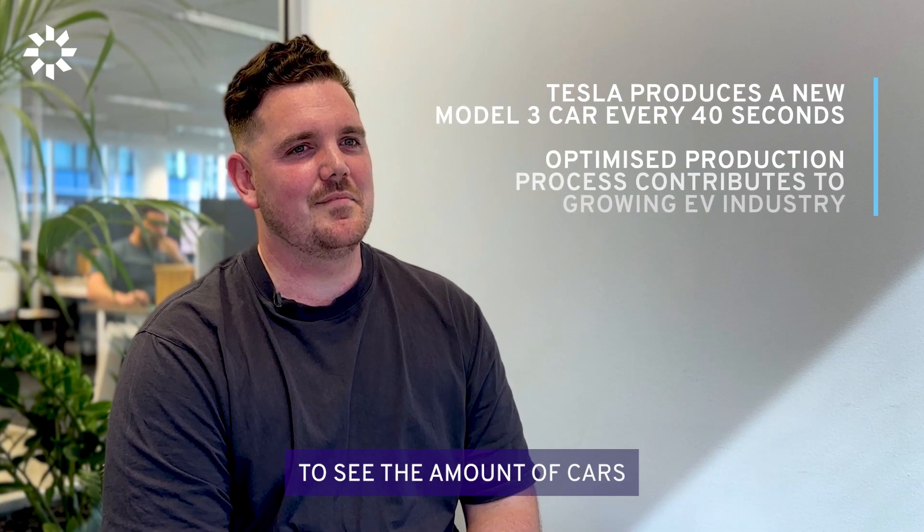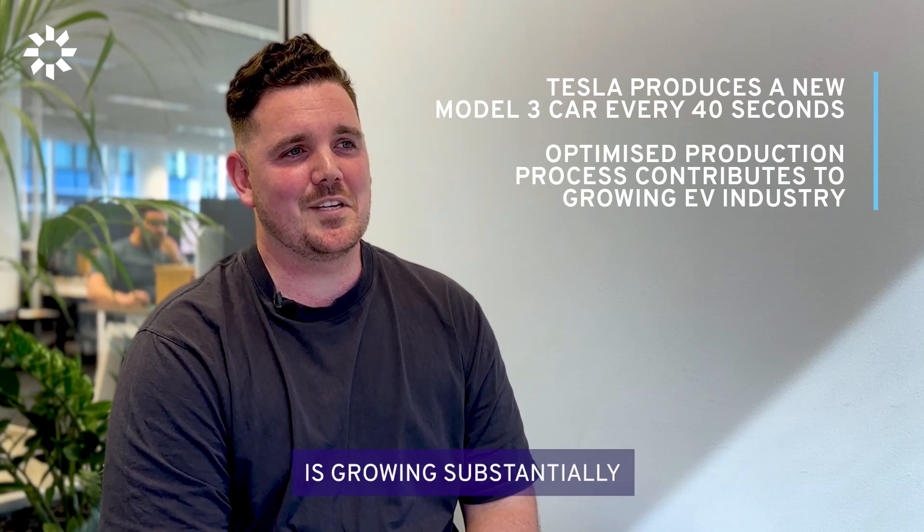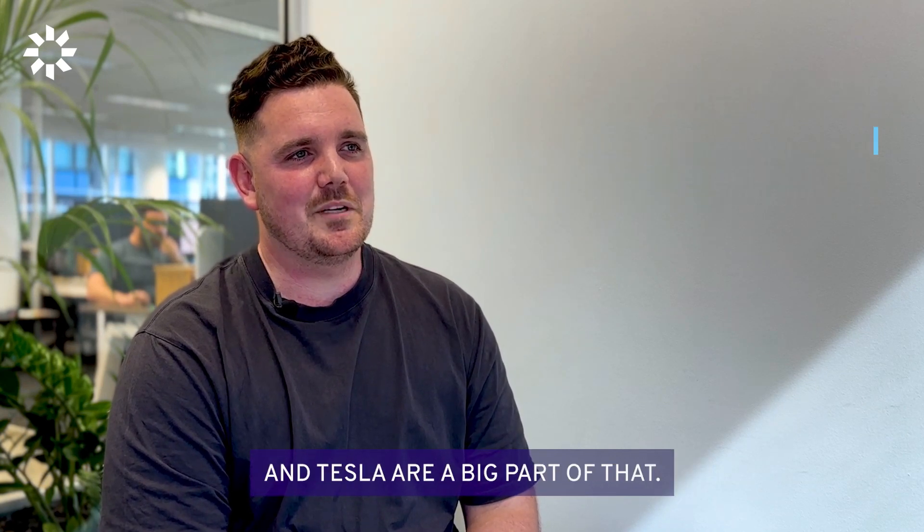It was pretty awesome to see the amount of cars that are being built. The electric vehicle space is growing substantially and Tesla are a big part of that.